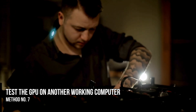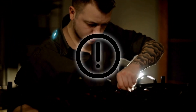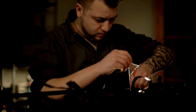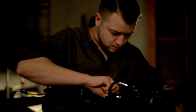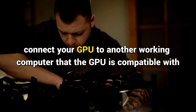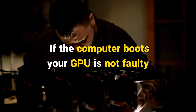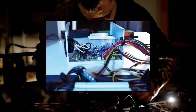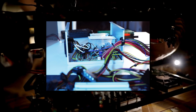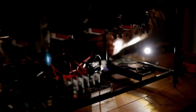Method 7: Test the GPU on another working computer. If you still cannot boot your computer with the dedicated GPU plugged in, the problem may be with the graphics card or your PSU. Connect your GPU to another working computer that is compatible with it. If that computer boots successfully, your GPU is not faulty. The PSU might not be providing the required power to the GPU — at this point, you need professional assistance.